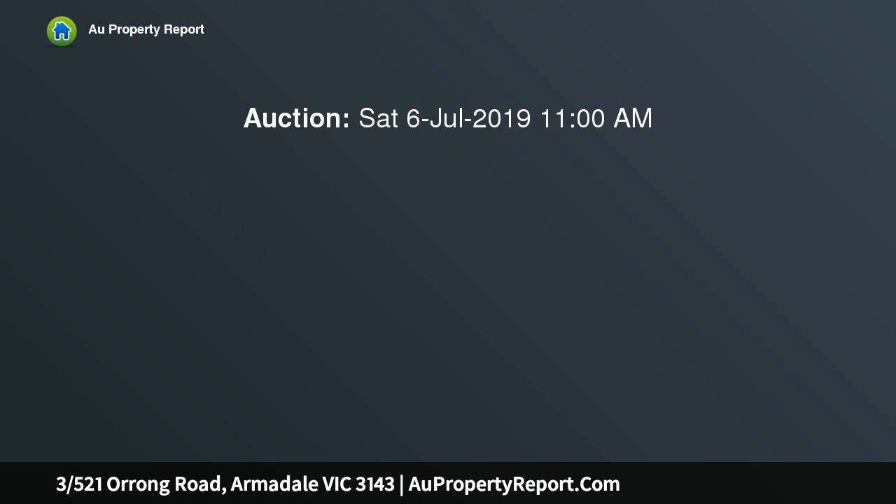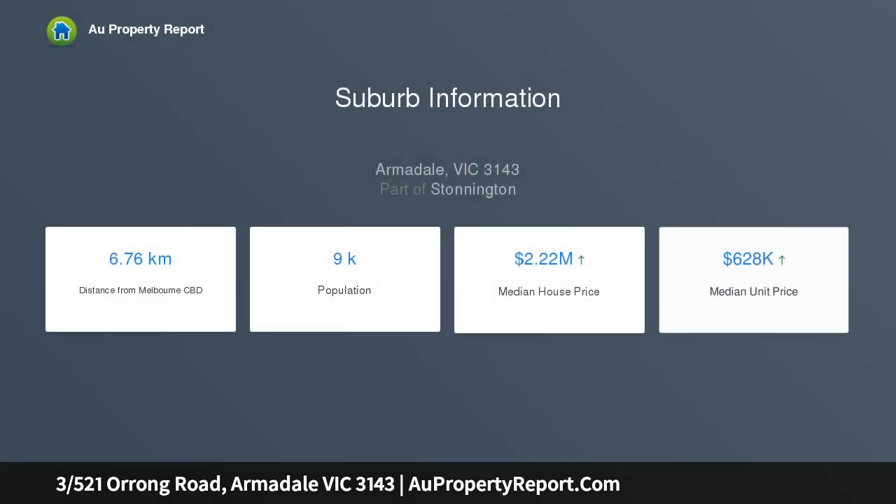Serenely set to the rear of a block of just seven, the original 1960s interiors of this ground floor apartment offer oversized proportions, a functional floor plan and excellent foundations for future enhancement, solid brick surrounds and 93 SQM.